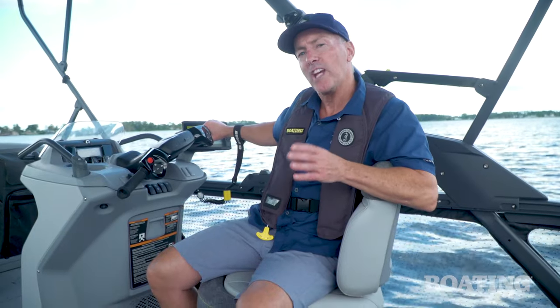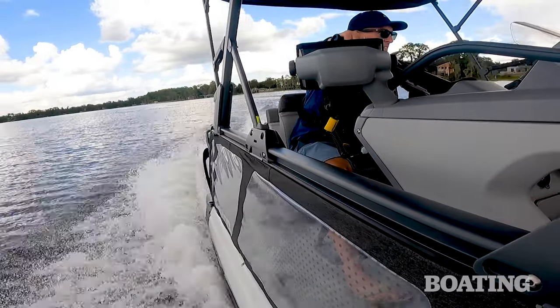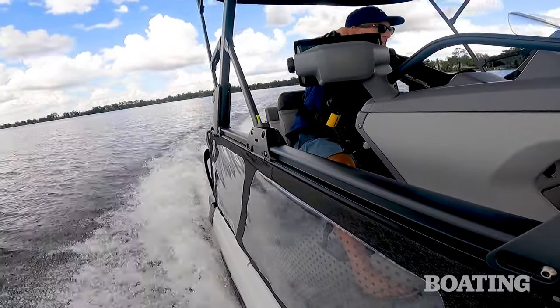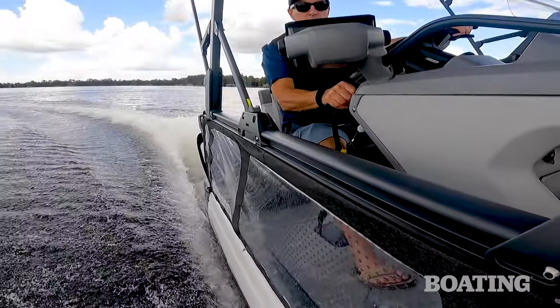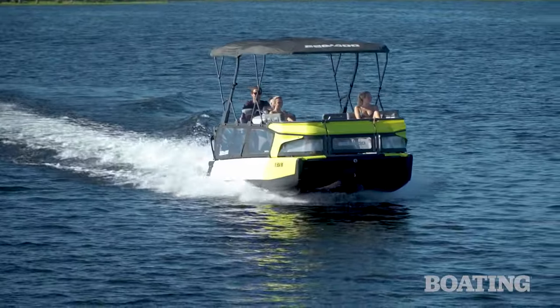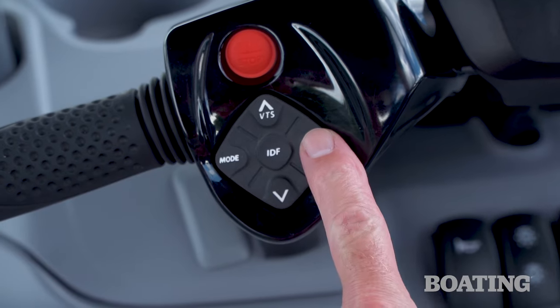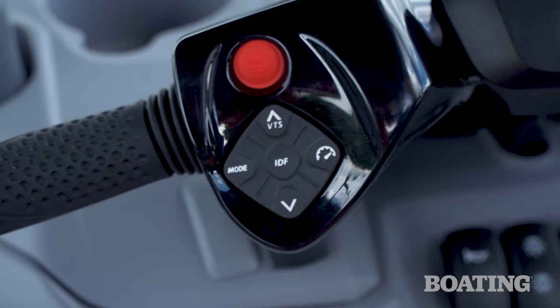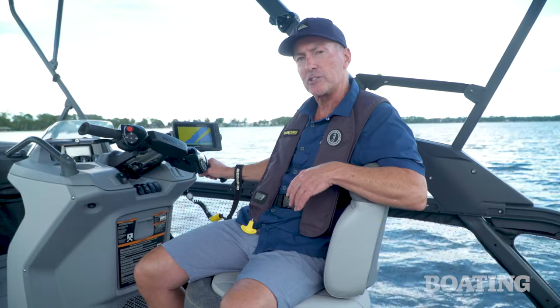At speed, the Switch handles much like a PWC as well. It banks into surprisingly tight turns — it really feels nimble and agile, much smaller than its size would suggest. For those who don't like the idea of having to hold a throttle while underway, Sea-Doo has introduced a new cruise control for 2022. That lets me set the speed and take my finger off the trigger, so I can just hold the handlebars and steer through canals and other slow areas.